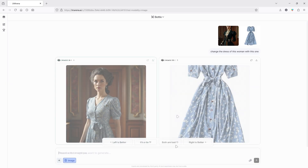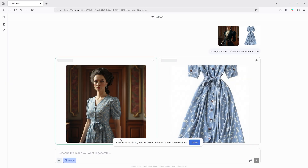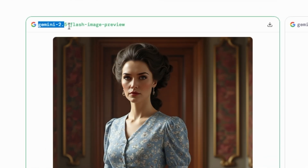When the results pop up, you have to vote on which one looks better before you can generate anything else. After you vote, the name of the AI model will show up. When you see the Gemini 2.5 Flash Image model name, you'll know that's the one you're looking for. If you don't see it, no big deal — just rinse and repeat. Keep running the same prompt until you finally get a result from Gemini 2.5 Flash Image. Honestly, the whole process is super quick. It usually only takes a couple of tries.